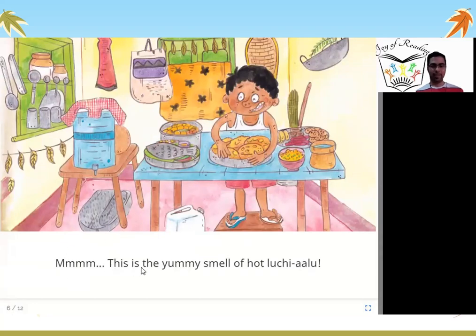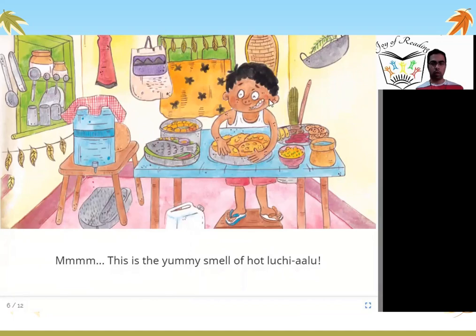This is the yummy smell of hot luchi aloo. The boy goes to his dining table and gets a really nice smell. He says, mmm — when you smell something that you like. He says this is a yummy, very tasty smell of luchi aloo — the food on his table.